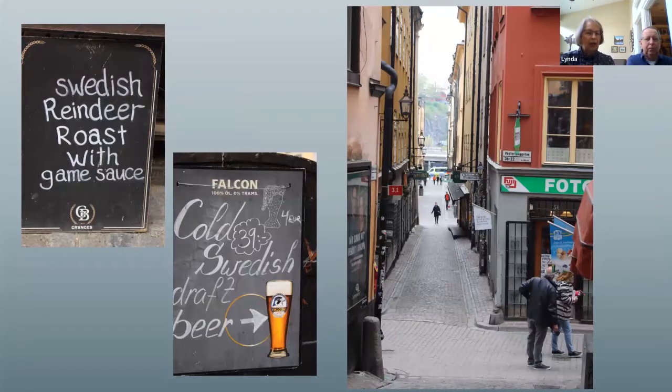We did have some reindeer at some point - a wild soup that we think had reindeer in it. The old town is full of tourist places, restaurants, and shops, but the architecture was just really interesting.